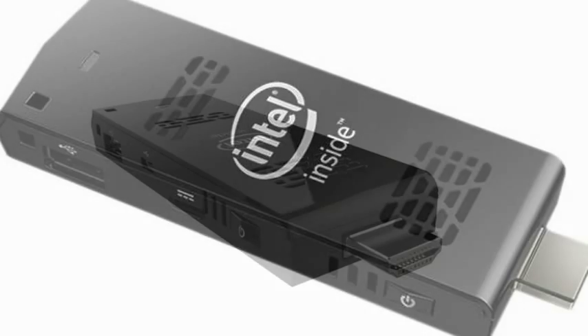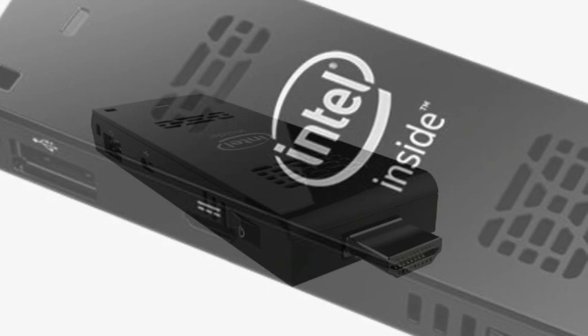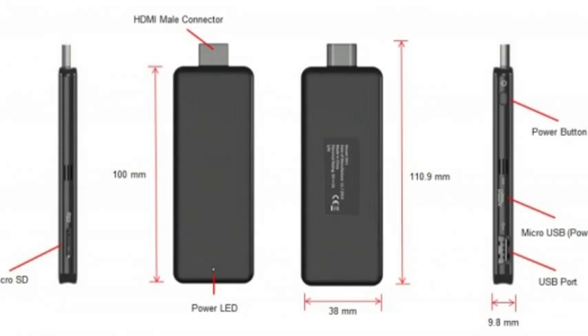It's also worth noting that between January and now, the playing field has changed just a touch. Google's dongle that turns any TV into a Chrome OS machine has been announced for cheaper, but if you have designs on running Windows applications on your TV, the pricier Intel stick is still the way to go.